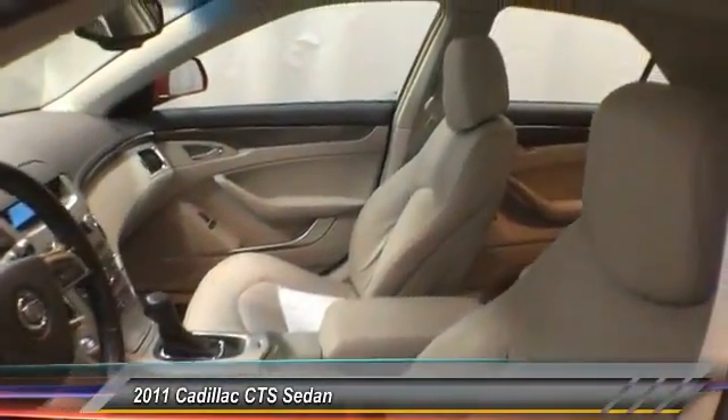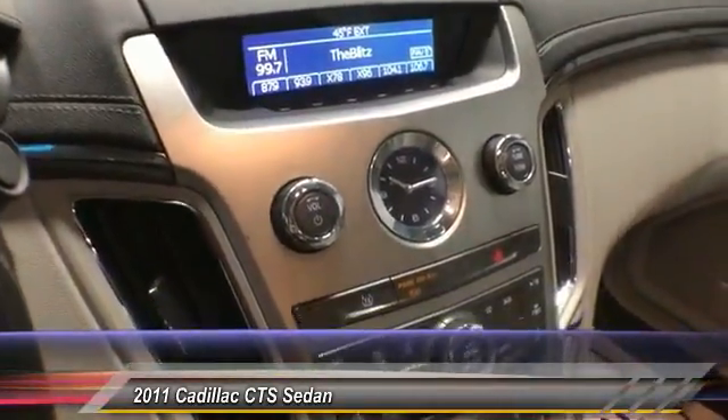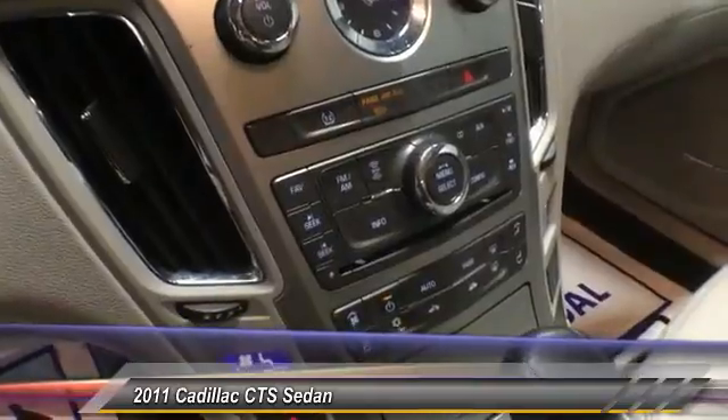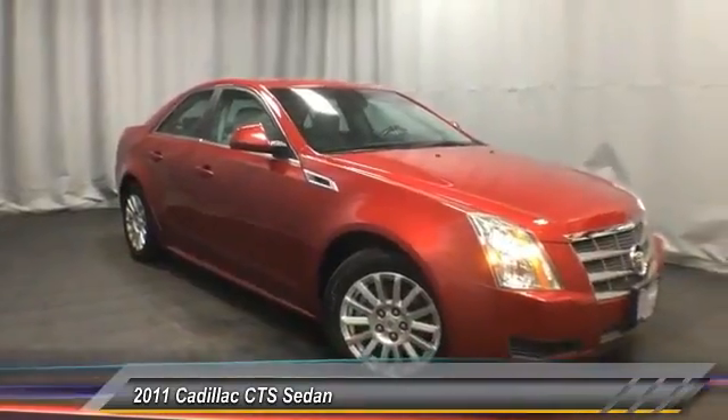Traction control, XM satellite radio, dual airbag, air conditioning, four-wheel disc brakes, eight speakers, rear window defroster, power windows, electronic stability control, CD player.